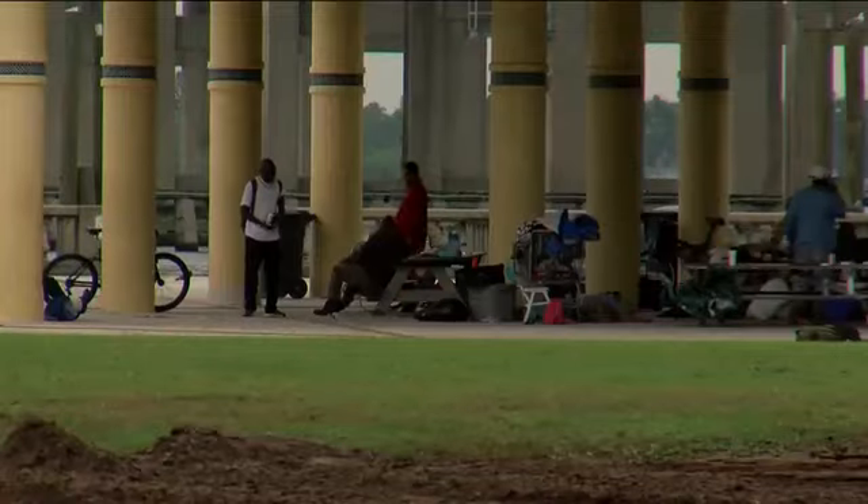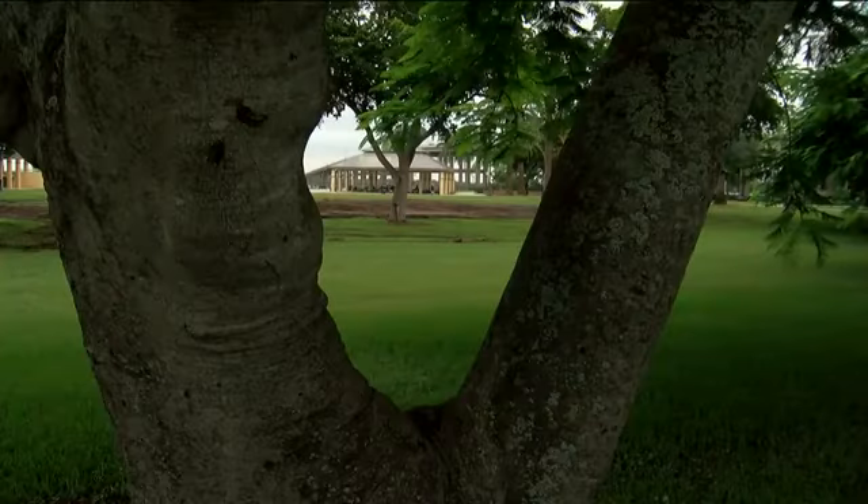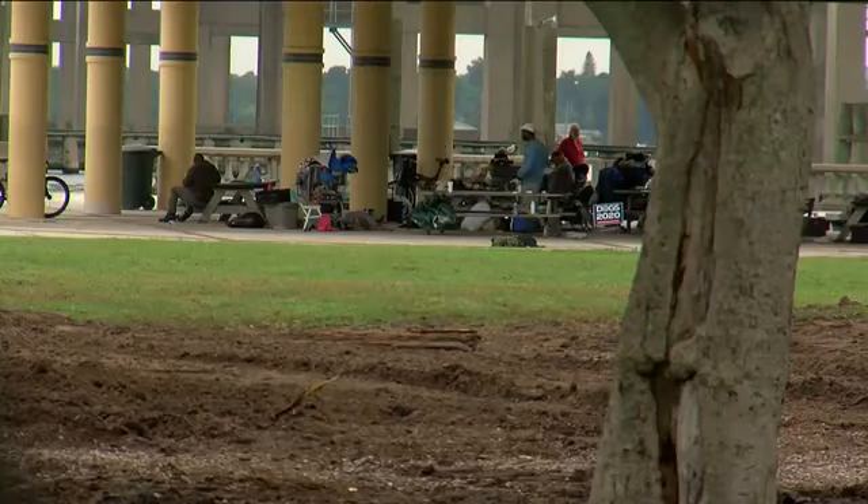I've lived here for over 20 years and I used to bring my kids down here, but I wouldn't now. Susan McCumber says with dozens of homeless people on the property, the park is a dangerous place. They're in a situation for a reason and they're going to let you know about it.